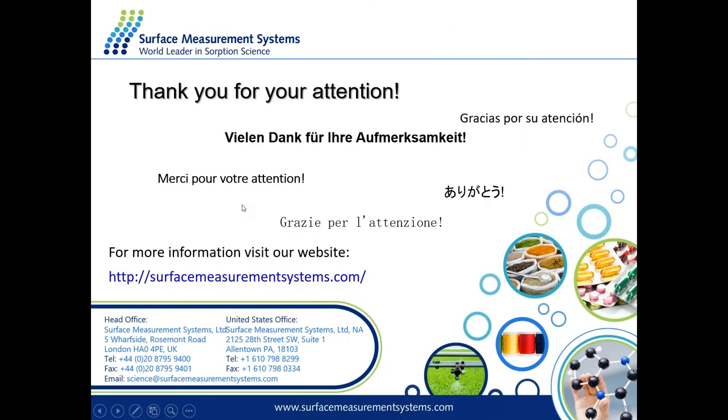That's basically all the information I'd like to show here. I hope it's clear, and thank you very much for listening. Please let me know if you have any questions.